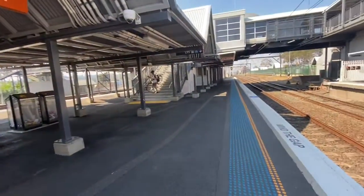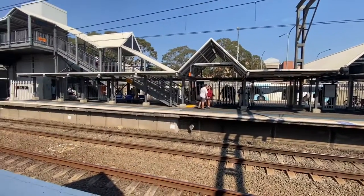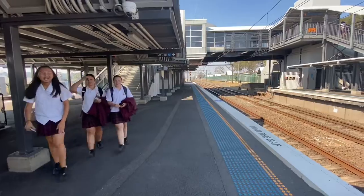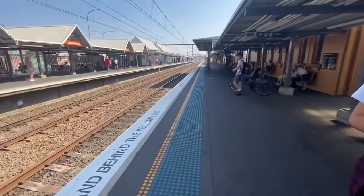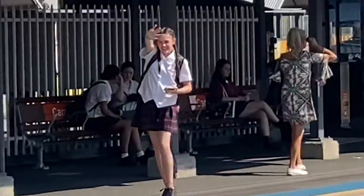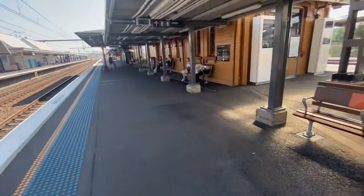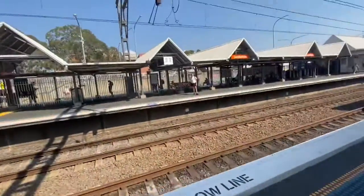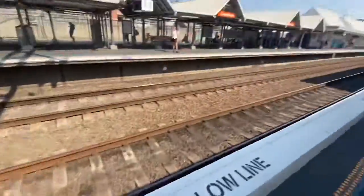Anyway, the next train arriving is in 12 minutes. Oh my god, that's so good — as you can see, Campbelltown station is home to a lot of fans. I left it with my mum. Anyway, just looking down the platform — I'll stop the vlog until the next train arrives.